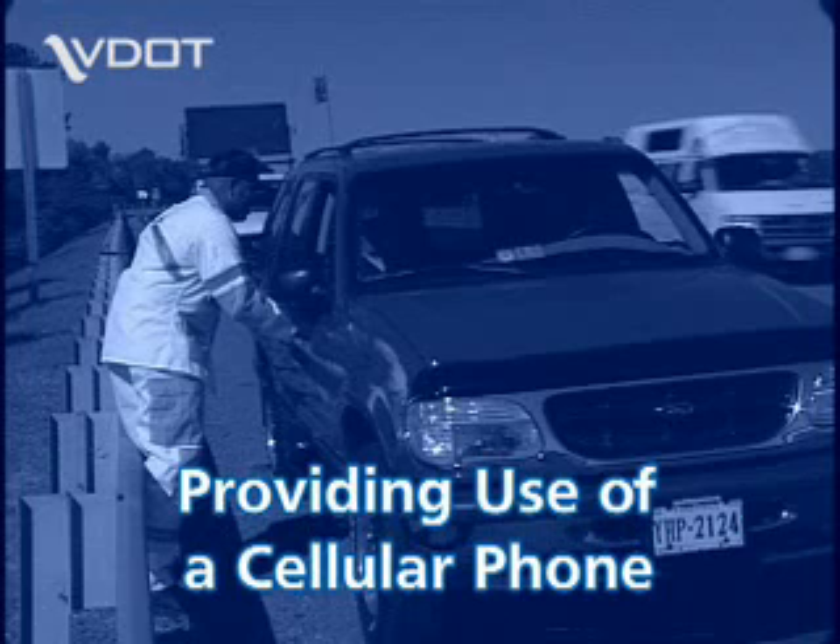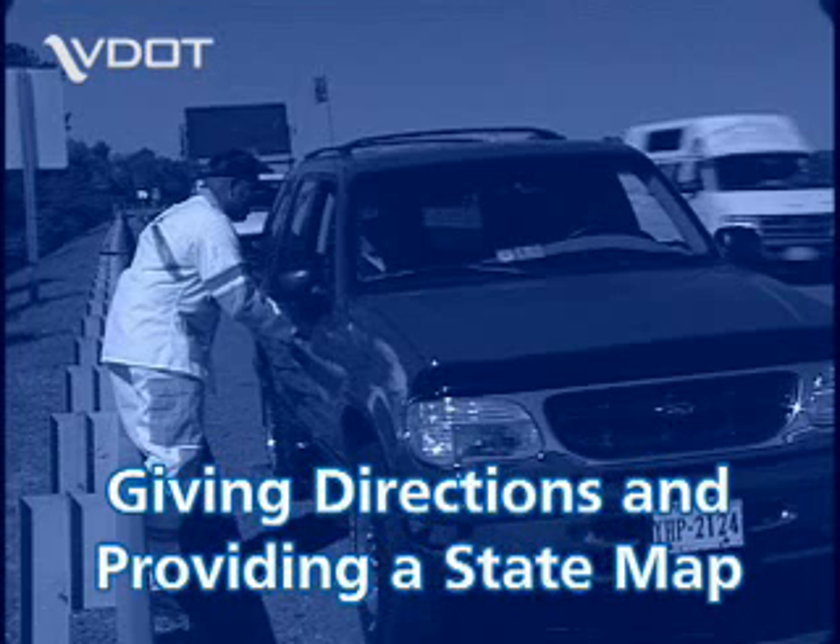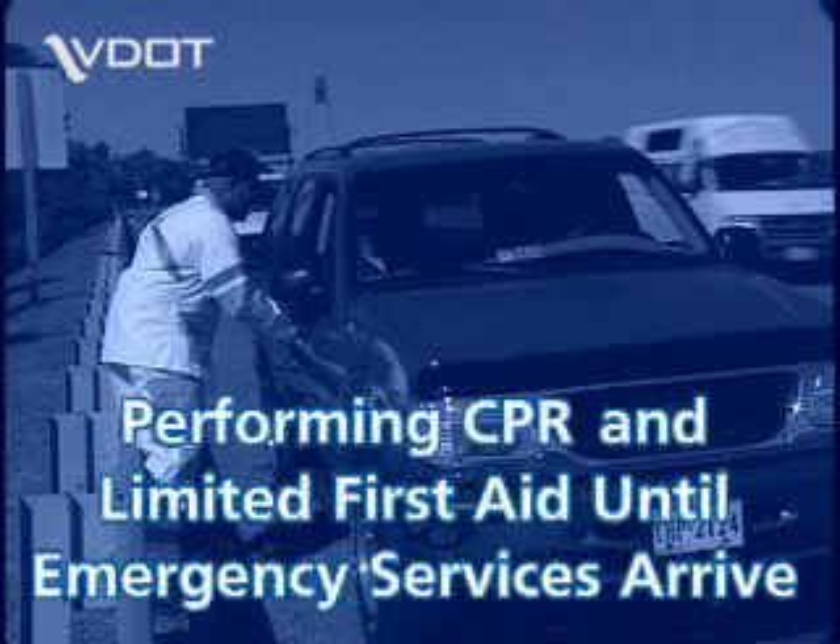The patrol also assists by providing use of a cellular telephone, giving directions and providing a state map, and performing CPR and limited first aid until emergency services arrive.